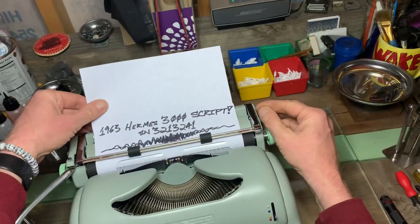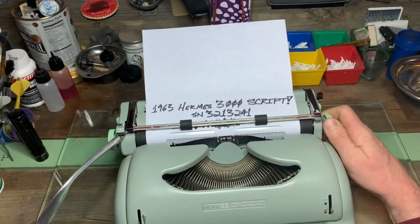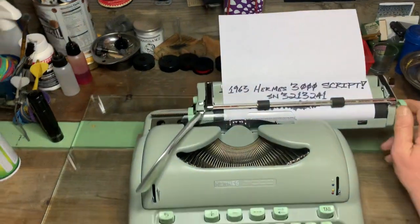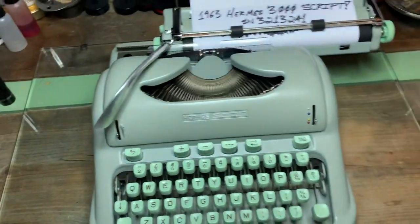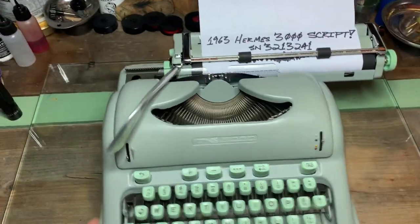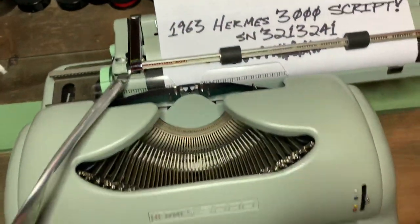Technically this thing is elite, but it's script — they pack the characters in there pretty tight. I have a blue over green ribbon in here, because I figure why not.